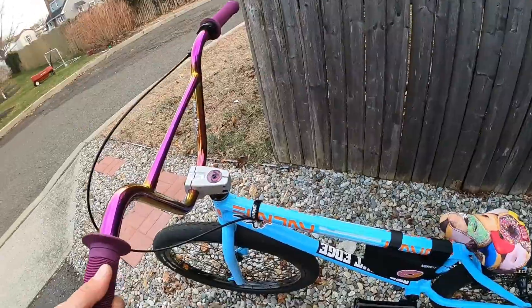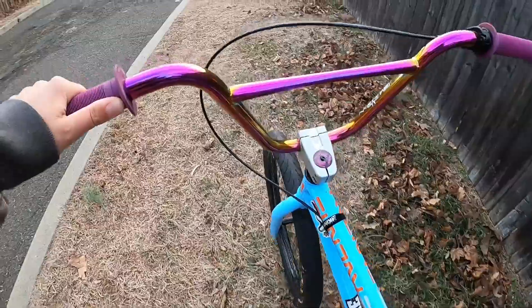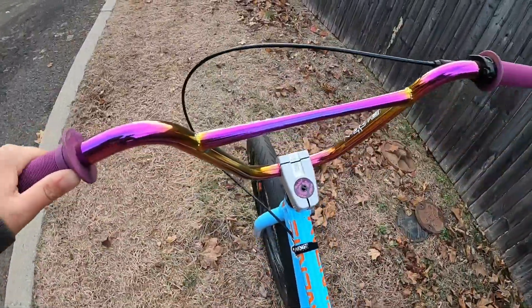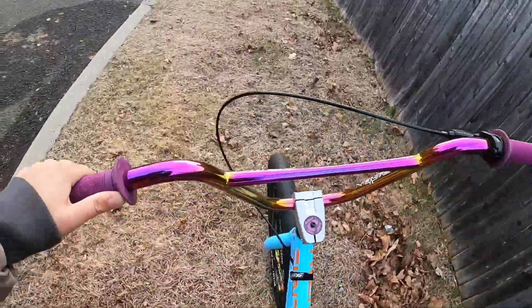I have to go grocery shopping because it's Sunday and I need to eat. Damn, I missed this bike. He needs to warm up soon. I'm ending this video guys. See you next week.